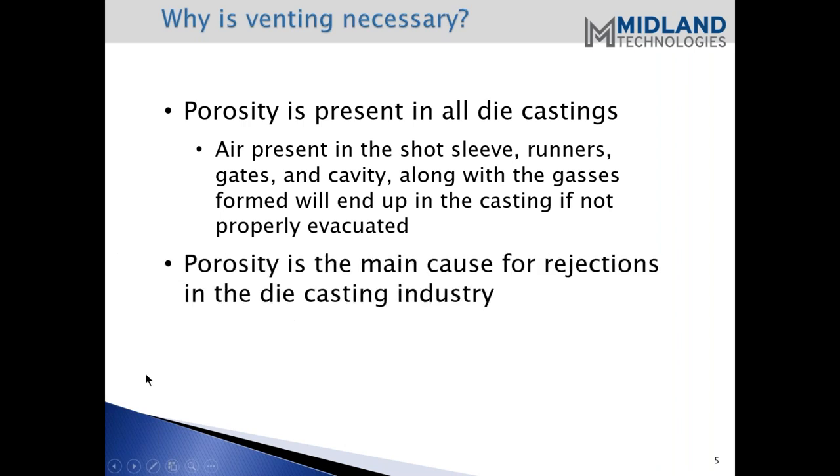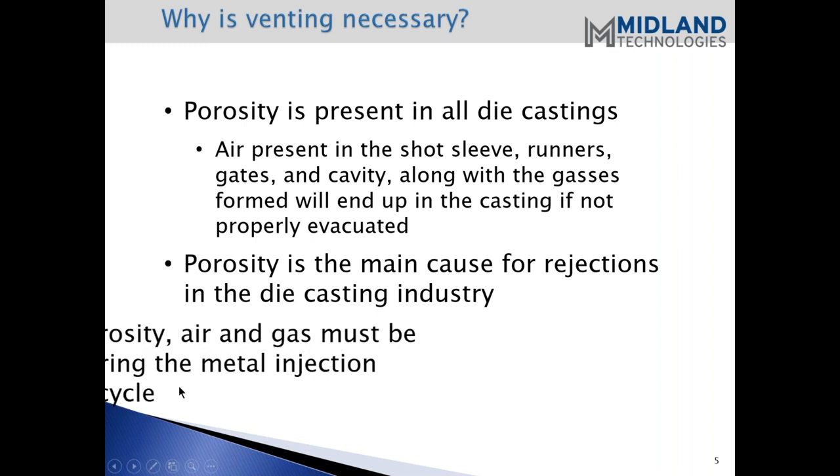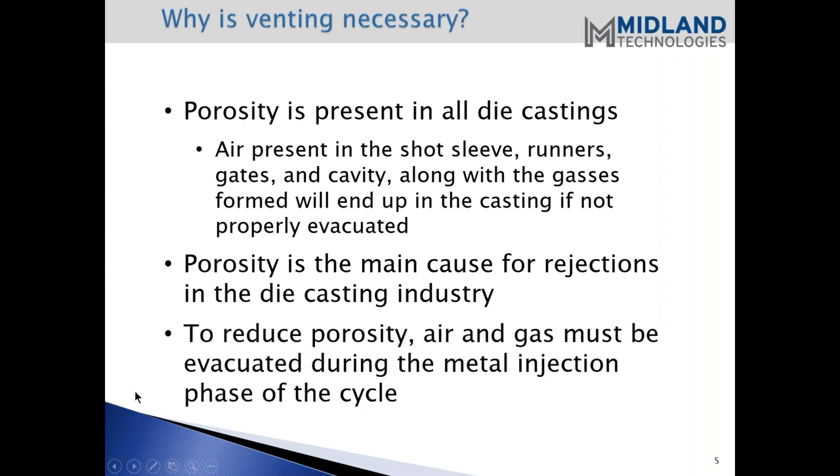Porosity is the main cause of rejections in die casting. We're discussing gas porosity here, not shrink porosity, which is a whole different subject. To reduce porosity, air and gas must be evacuated during the injection phase. That's what we're addressing.